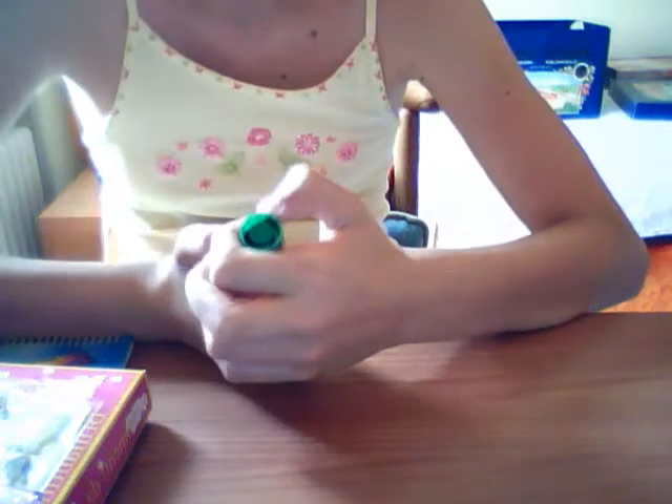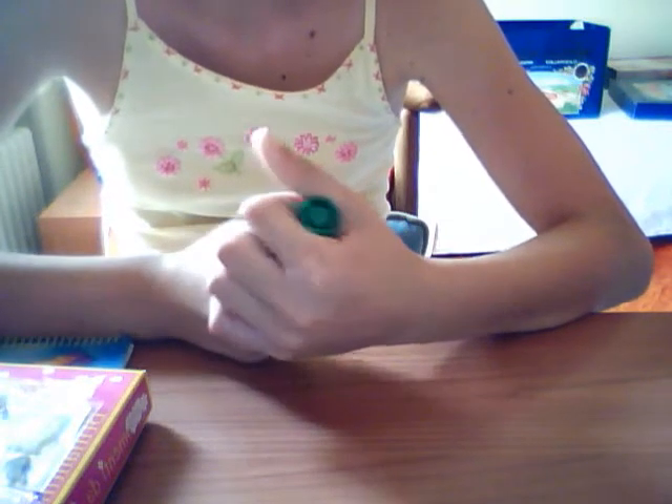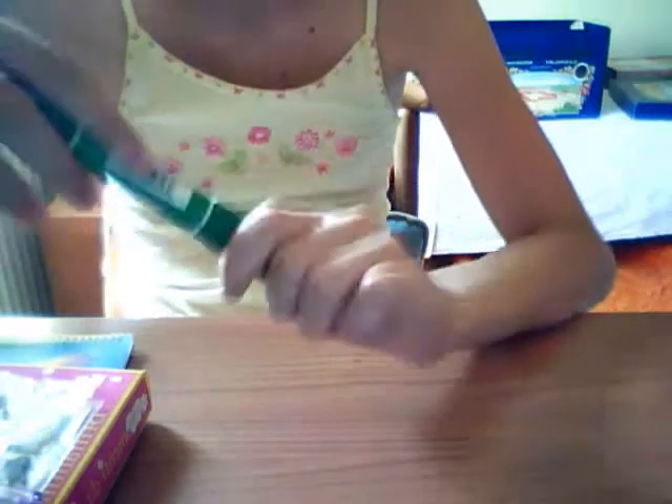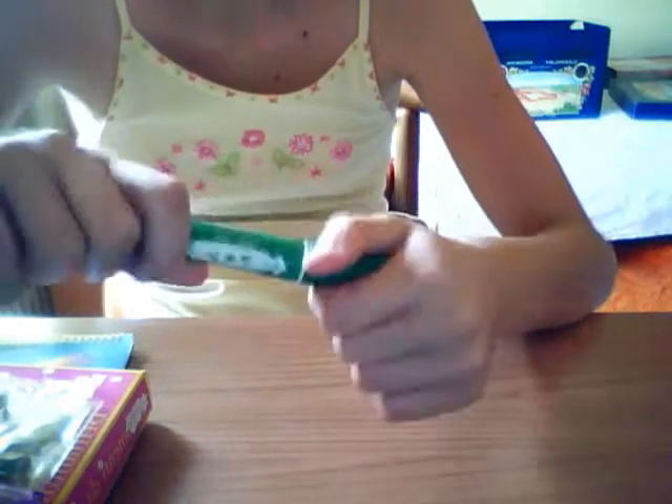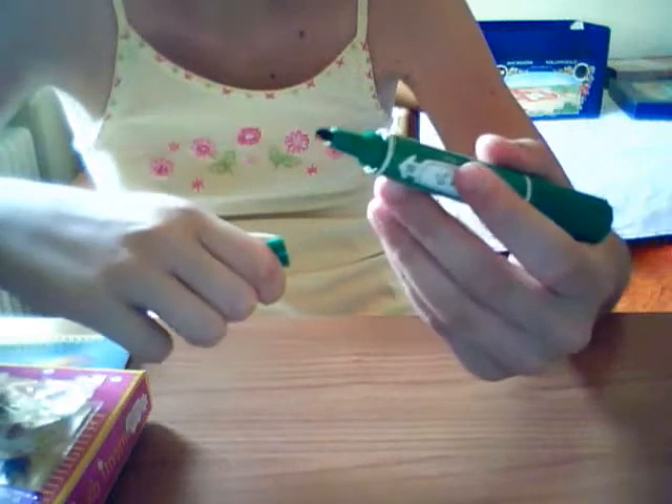Hi guys, today I went shopping with my mom and I got a lot of things. It's a fantastic day for me! I got this chain angle C1 marker, a green marker for t-shirts, and there is a fine marker.